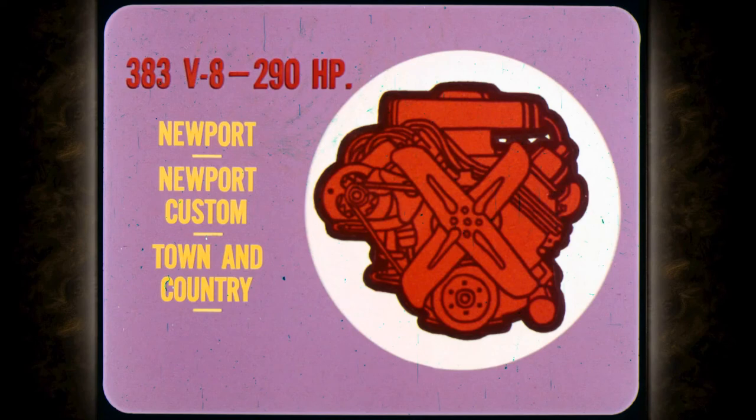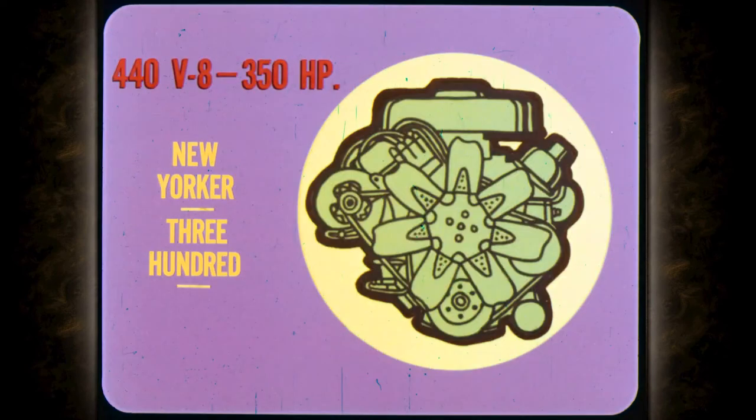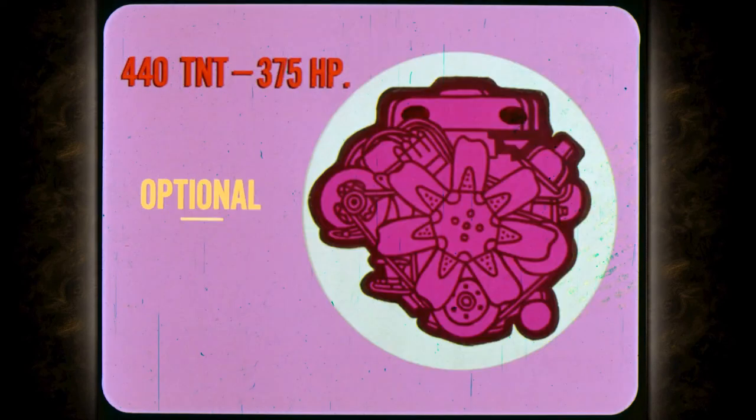This year, 383 cubic inches of V8 give Newport, Newport Custom, and the Town and Country 290 horsepower. And the standard New Yorker and 300 power package is this big 440 cubic inch V8 which develops 350 horsepower. For super power, this optional 440 cubic inch TNT develops 375 horsepower, giving you all the breathtaking acceleration and smooth engine performance you expect from Chrysler.